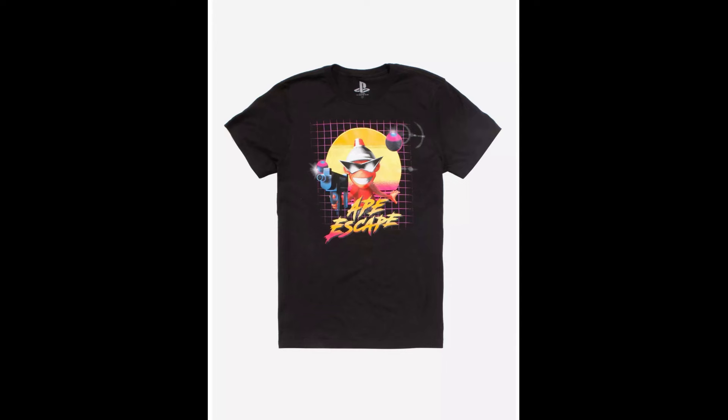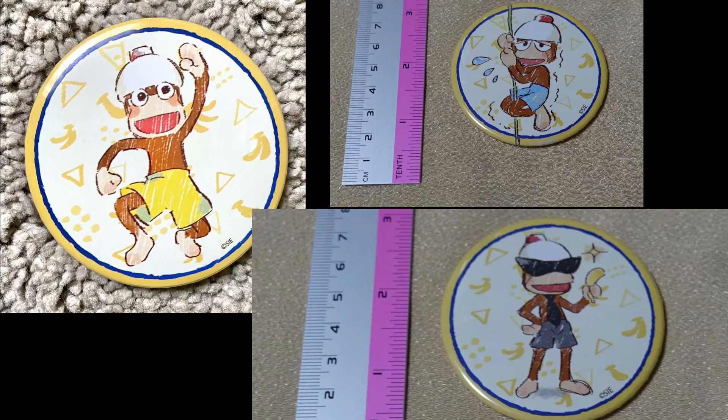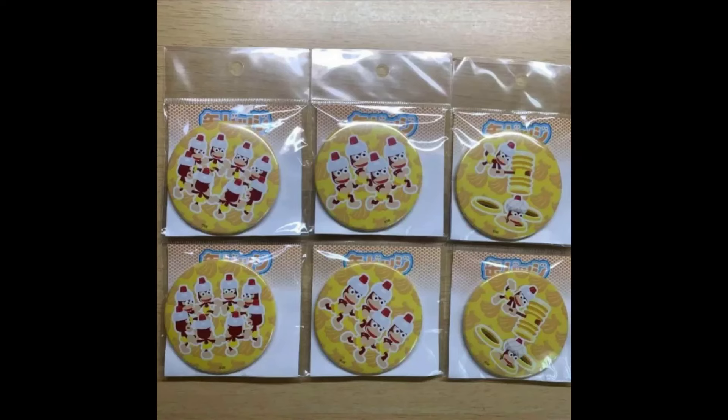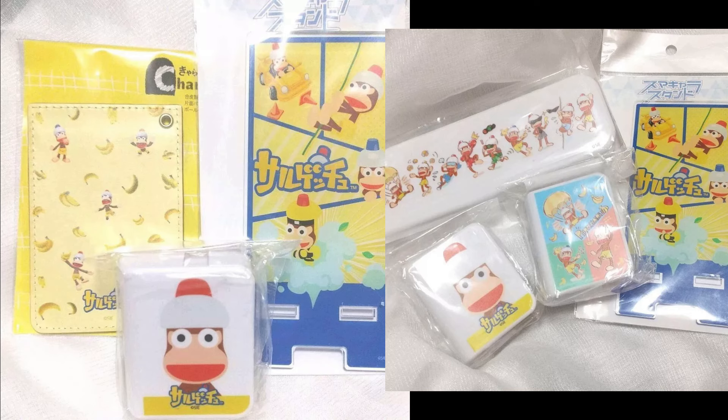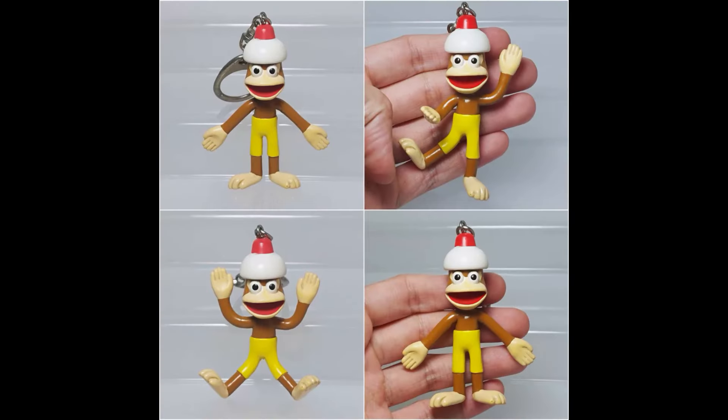In 2020, Hot Topic sold this Pip Monkey shirt. These cam badges are of unknown origin, but they look like they'd be fairly new, along with this bento box. These random assortment of items like acrylic stands, tape cutters, a pass holder, and pin case. This possible keychain is of unknown origin but likely from the early 2000s.